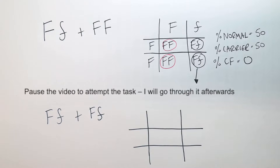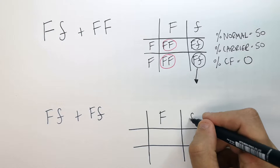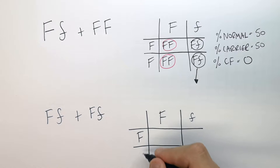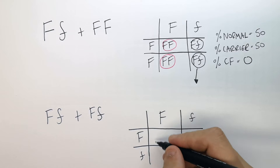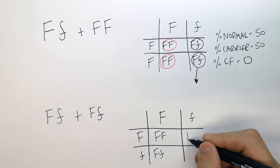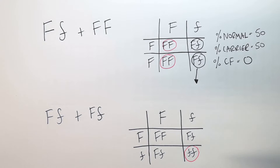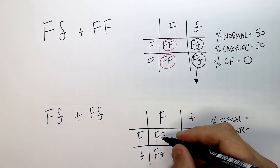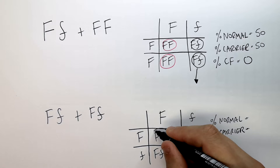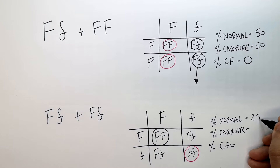Stop the video here to attempt this Punnett square. You start off by putting the big F and the small f on the top and left column and row, to symbolise what potential alleles the child can inherit. So you start off by doing the big F, big F cross — that would be the big F from the mum and big F from the dad. Then the big F from the mum and the small f from the father, and then the same for the big F from the father and the small f from the mother. This is where you can inherit cystic fibrosis, because as you can see here there are two small recessive alleles being given to the child. The chance of having a normal child without being a carrier or having the disease is 25%, because it requires two dominant alleles so it can't carry a recessive allele.